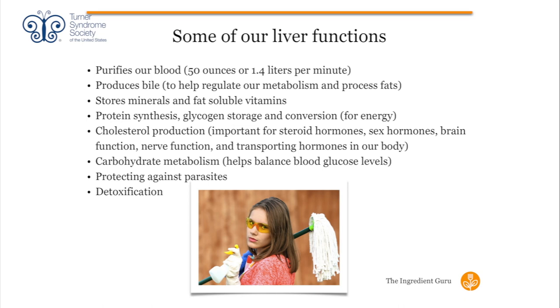The liver also helps with carbohydrate metabolism and balancing blood glucose levels. People who don't have good liver function frequently also don't have good blood sugar control. It also protects against parasites — we are exposed to far more than we think. And of course, detoxification — that's why I have that woman with the mop. Our liver is our clean-up organ, and we don't give it enough respect.